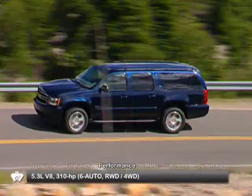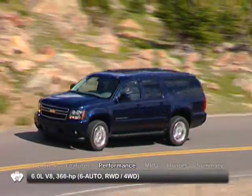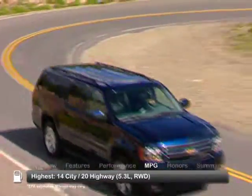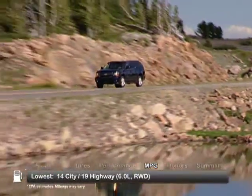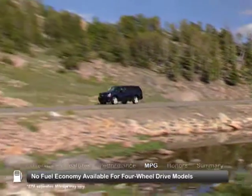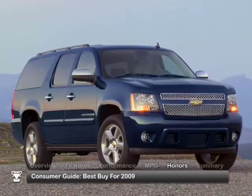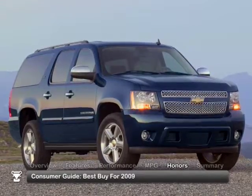The two engines offered are a 5.3-liter V8 and a 6-liter V8. Here are the highest and lowest estimates for fuel economy. The Chevrolet Suburban was named a Consumer Guide Best Buy for 2009.